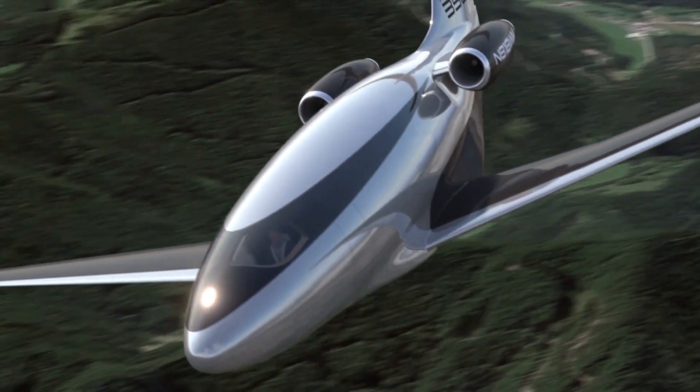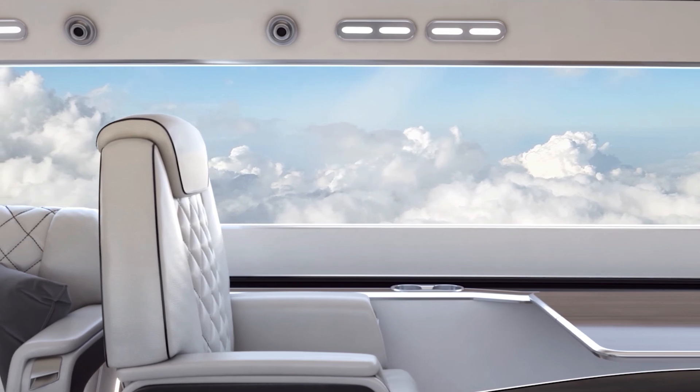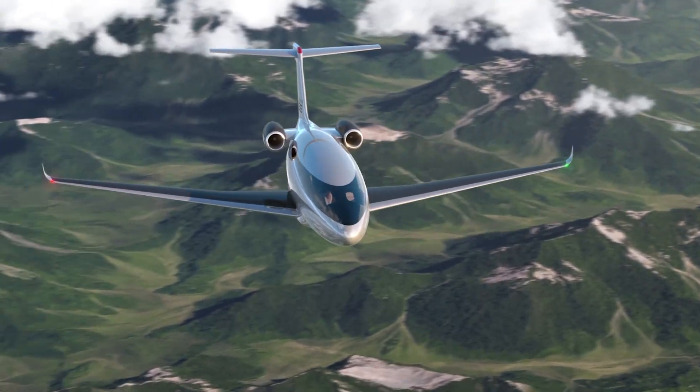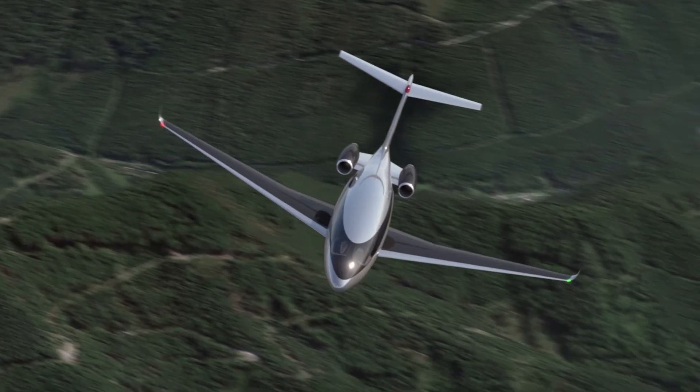Setting a new standard for sustainable, cost-effective, and luxurious private air travel, the Phantom 3500 is expected to enter service by 2030, combining speed, range, luxury, and sustainability through radical design choices — redefining aviation for the future. Would you be comfortable flying in a windowless jet?